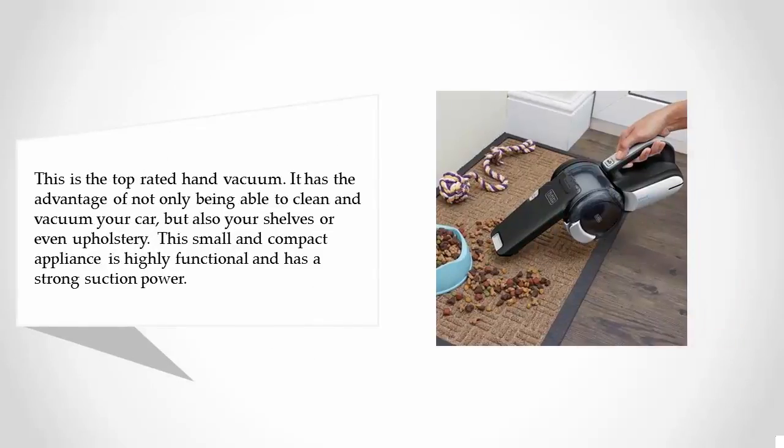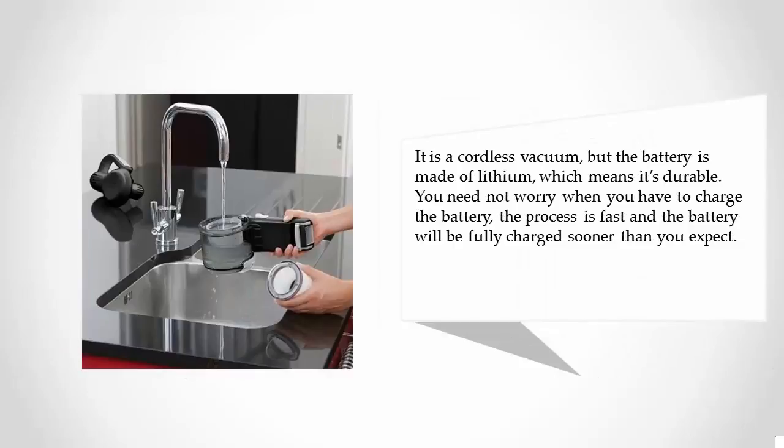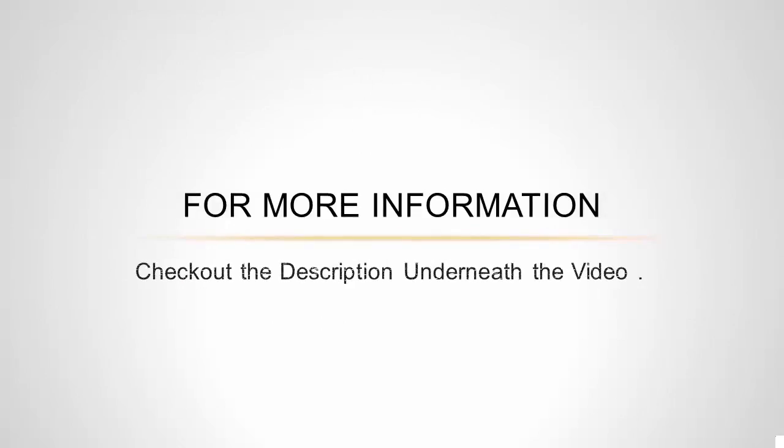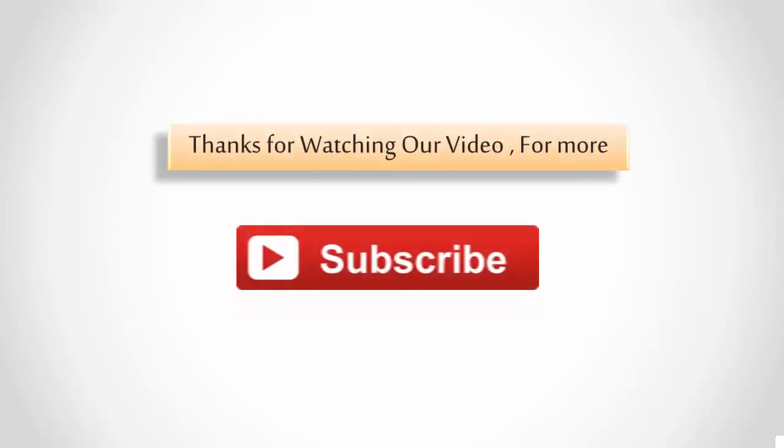Coming in at number one is the top-rated hand vacuum on our list. It has the advantage of not only cleaning your car but also your shelves and upholstery. This small, compact appliance is highly functional with strong suction power. It is cordless with a lithium battery, meaning it is durable and charges quickly — the battery will be fully charged sooner than you expect. For more information, check out the description underneath the video. Thanks for watching — for more, subscribe to our channel.